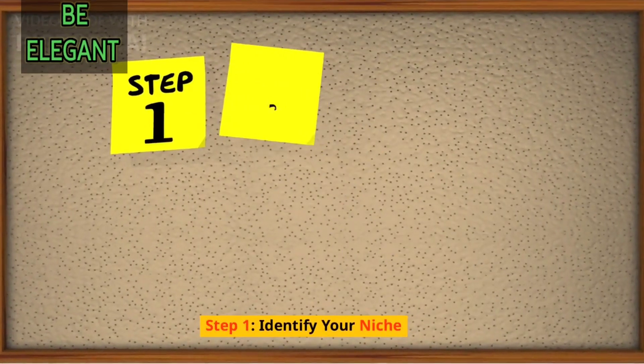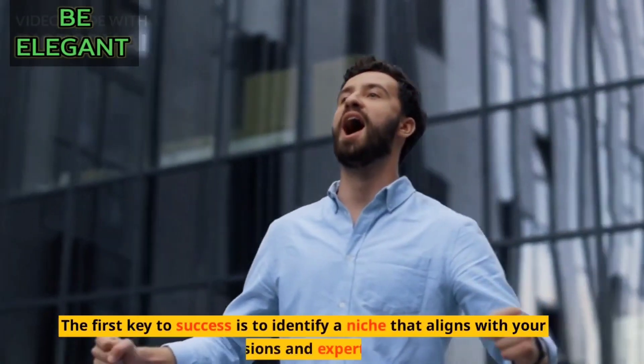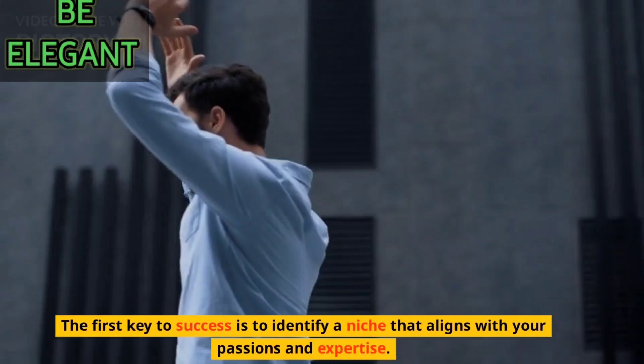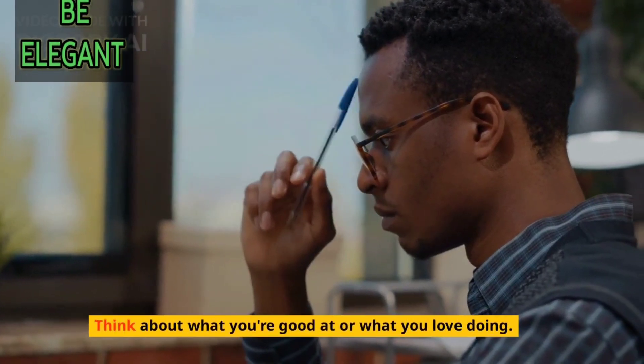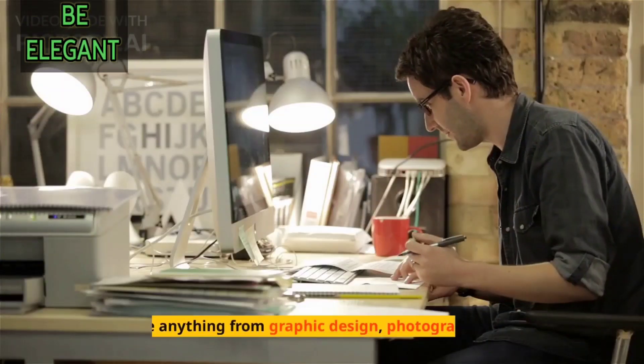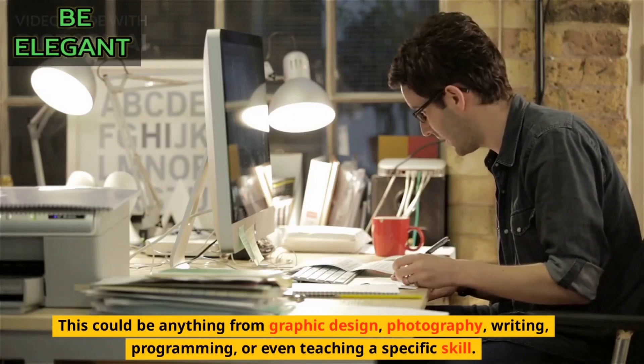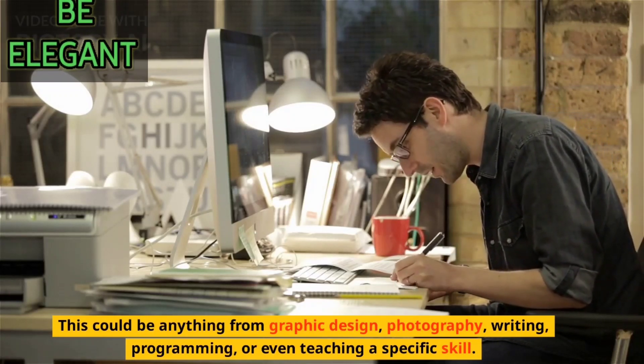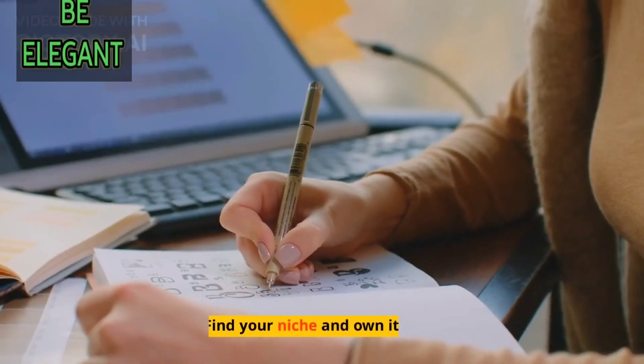Step 1: Identify your niche. The first key to success is to identify a niche that aligns with your passions and expertise. Think about what you're good at or what you love doing. This could be anything from graphic design, photography, writing, programming, or even teaching a specific skill. Find your niche and own it.